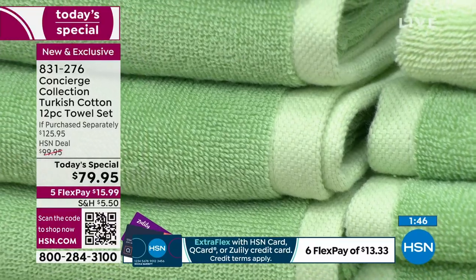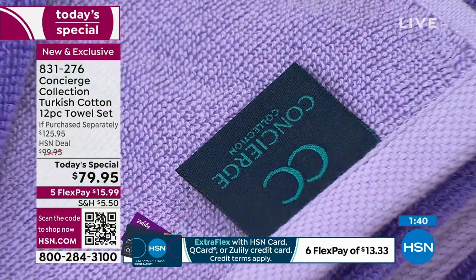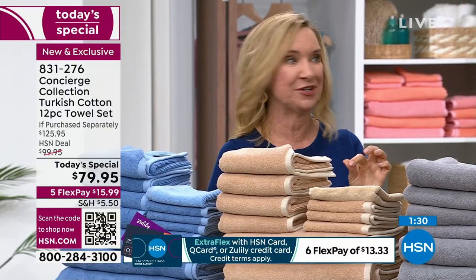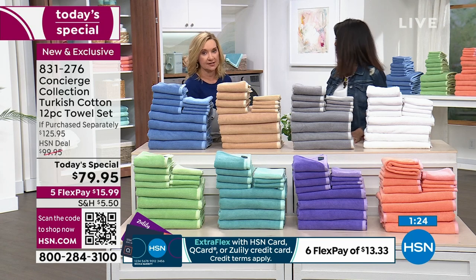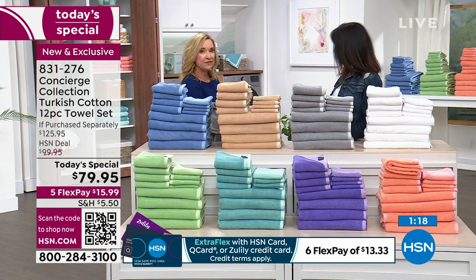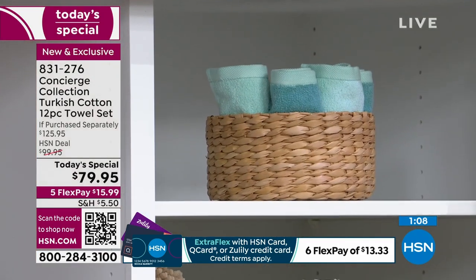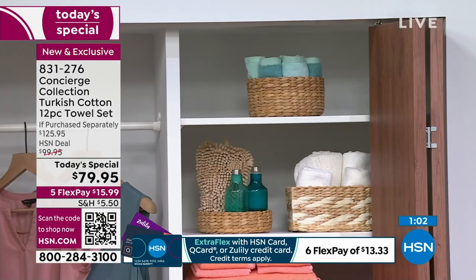The bath towels are 30 by 54 inches — thank you for that correction. When you go shopping for towels, you're not going to find Turkish towels at a discounter. These are the towels you see in specialty catalogs and department stores — and if you've ever shopped a wedding registry, you know the price can be a little crazy. Our linen closet display gives you ideas on how to showcase these at home — look at the top, with a little basket of bath towels. It's your summer bathroom update, simple and beautiful.